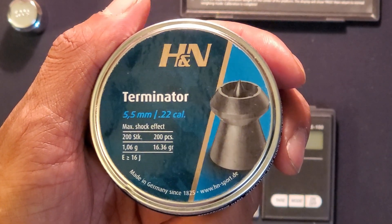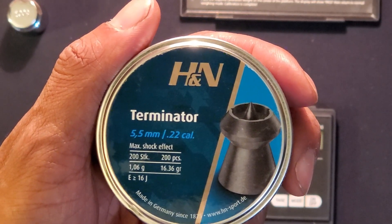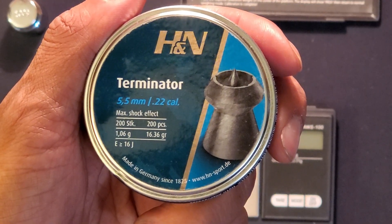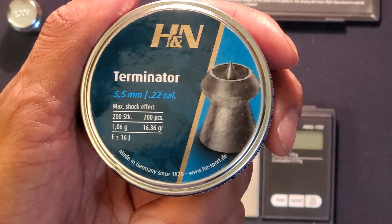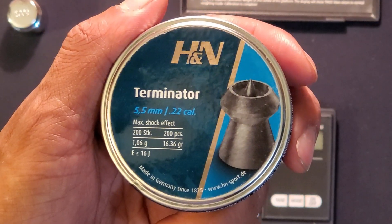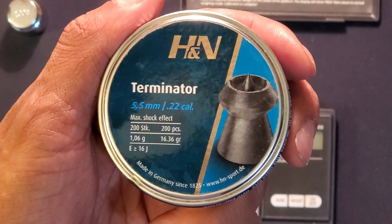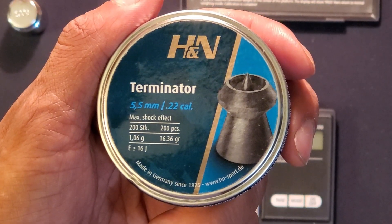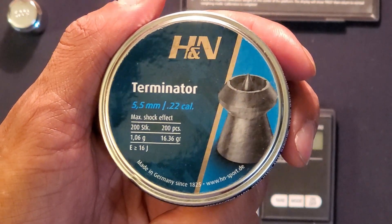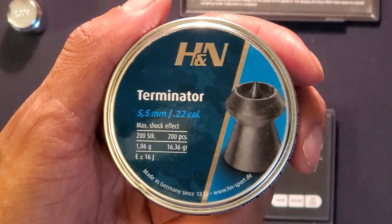Welcome back to the Whistle Pig channel. Today we're going to be doing another first impressions video on the H&N Terminators. These are a 22 caliber pellet — a hollow point pellet advertised at 16.36 grains. They've got a pointed ballistic tip in the hollow point, supposed to help drive penetration, but it's also a hollow point so it's supposed to give you the devastation of expansion. I'm excited to try them out.